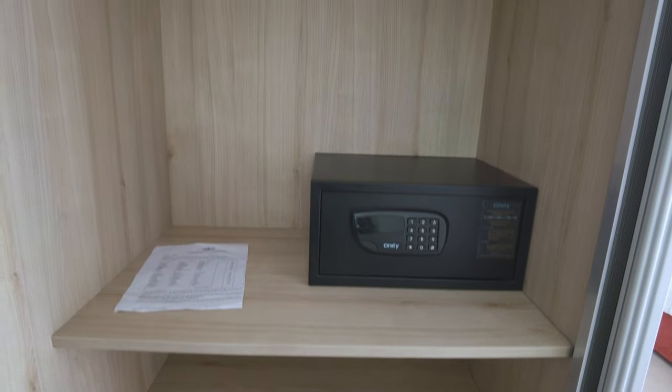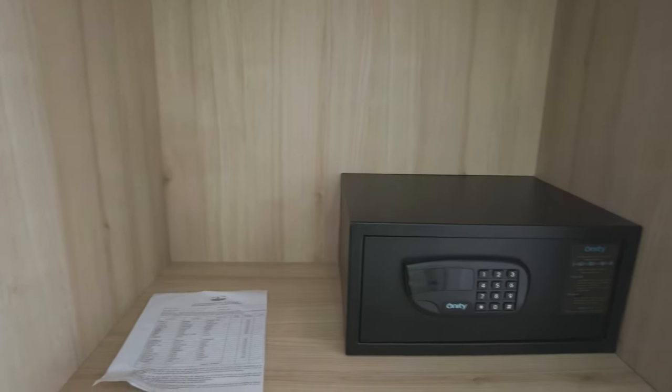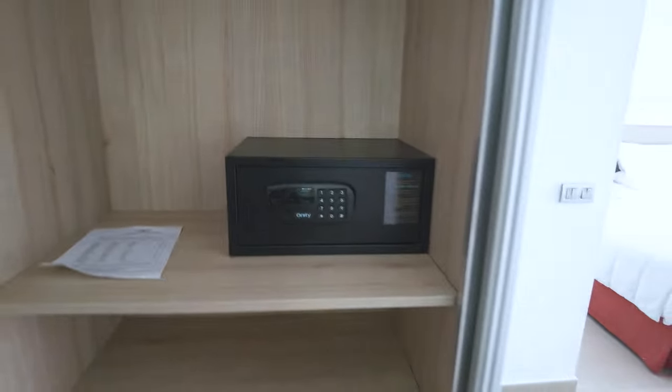Here is the safe. There are also some laundry services here, so if you need to get some clothes washed, you can do that here. Here's the prices for that. And there's loads of room in the wardrobe.